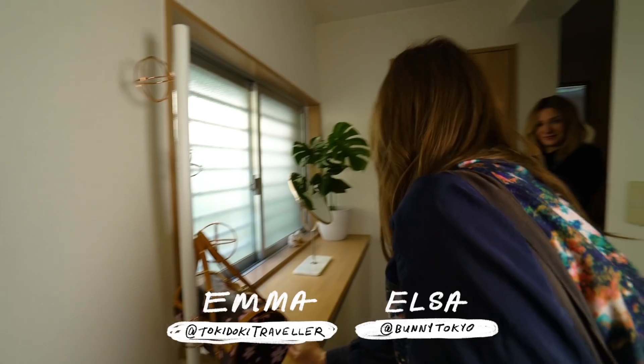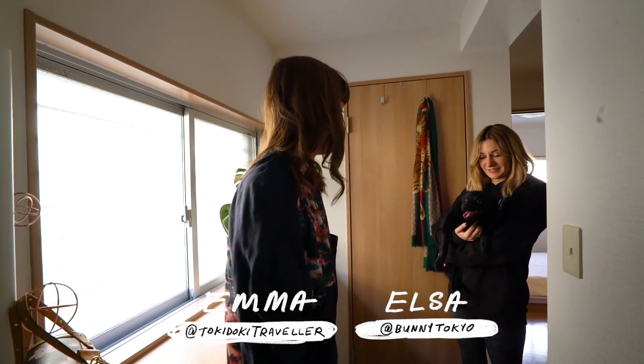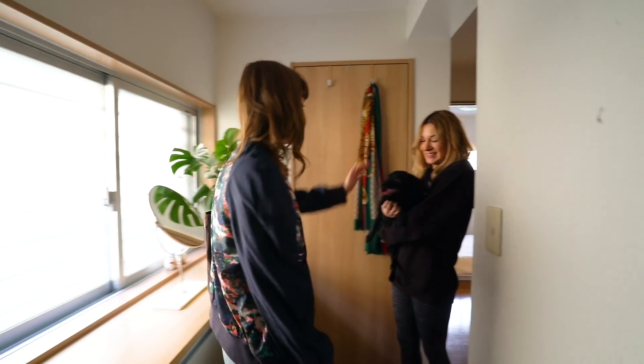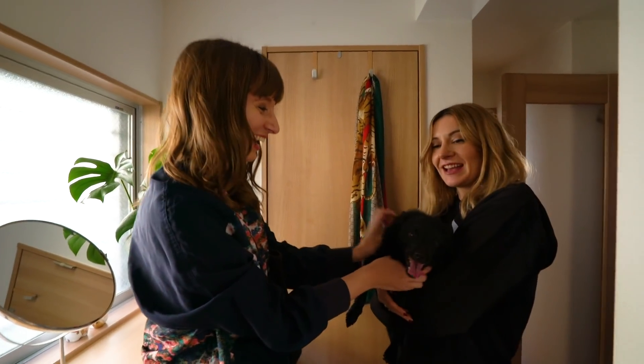Thanks for having us over today! I'm going to take a tour of your place, so feel free to show me whatever you want and just give me a hello! Oh, I'm excited to see you as well. But especially Drogo. I know, I get that a lot.